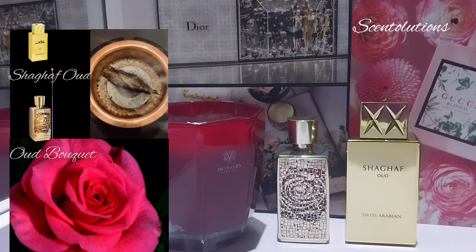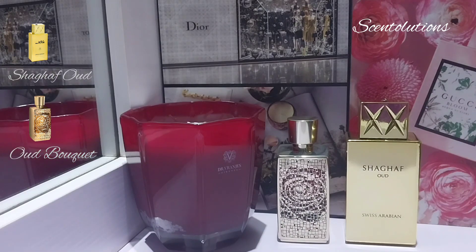In terms of performance, these two perfumes are very heavy hitting. Starting with Shagaf Oud — this is a beast. This will stay the entire day on your skin and on your clothes. I've scrubbed my skin and the scent was still there. When you wear this, you have to be committed to smelling this way all day. Oud Bouquet is strong too, but definitely not as potent — I get about half the longevity of Shagaf Oud from it, both on clothes and skin.